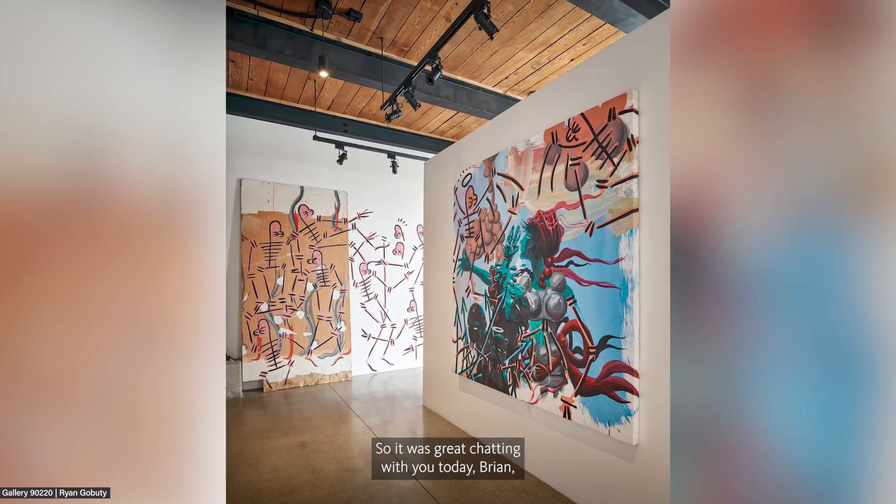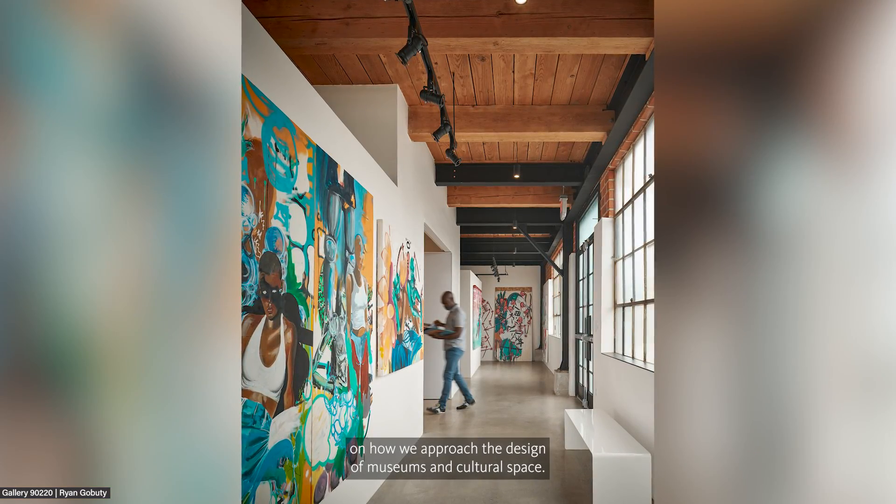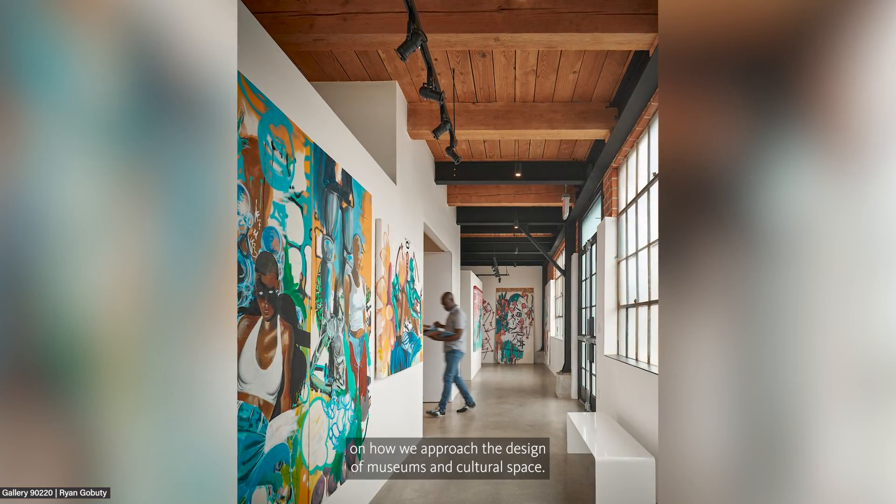It was great chatting with you today, Brian, and thank you all for listening on how we approach the design of museums and cultural spaces. If you would like more insights on museum design, please be sure to check out gensler.com for more on the firm's research and insights.